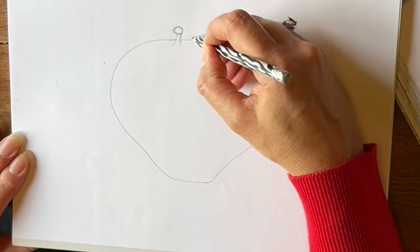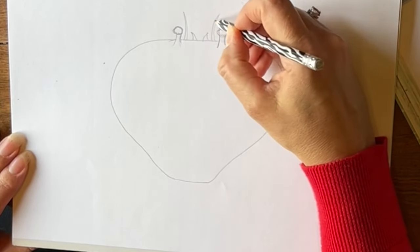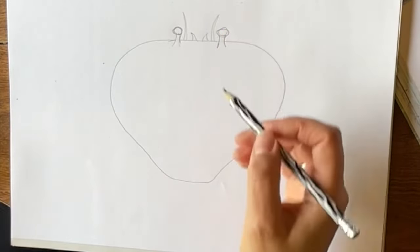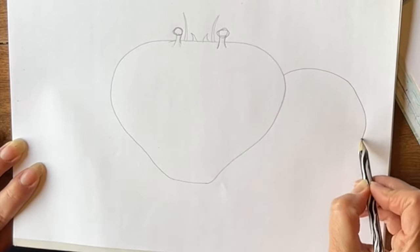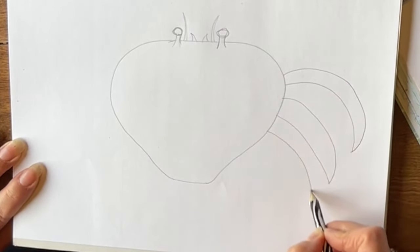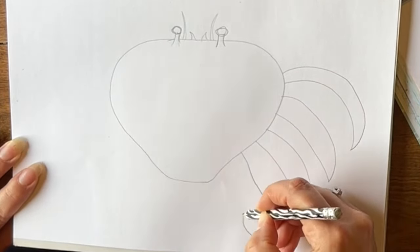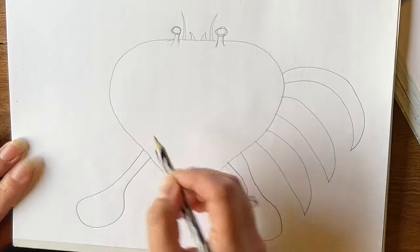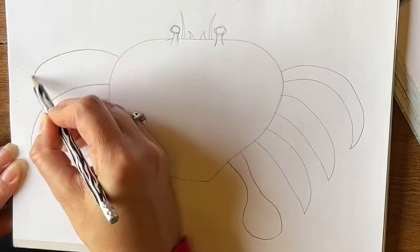Now crustaceans have two sets of antennae. Each individual one is an antennae, but the plural when you have more than one is antennae. As we learned, crabs have ten legs — five sets of two each. Now I'm going to draw the back two. Mine is going to be a swimming crab, so I'm going to draw the back two as swimmerettes, like little oars or little paddles. And then these middle three sets are the walking legs of my crab.